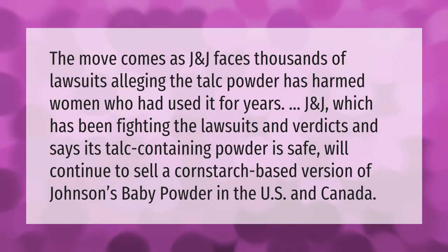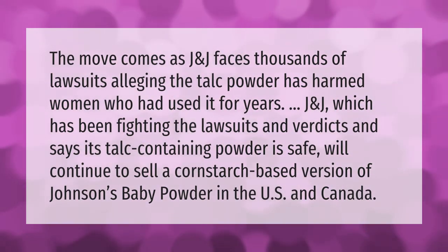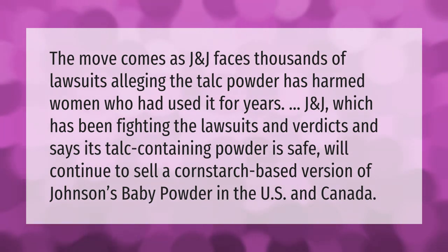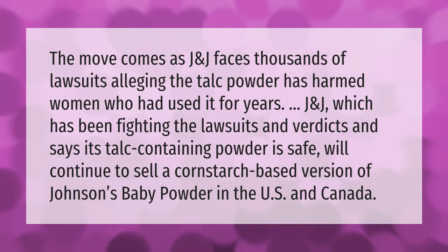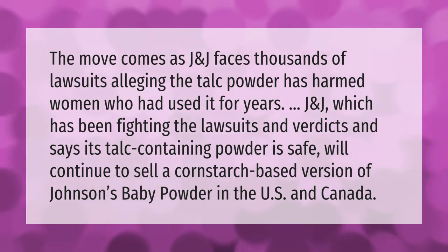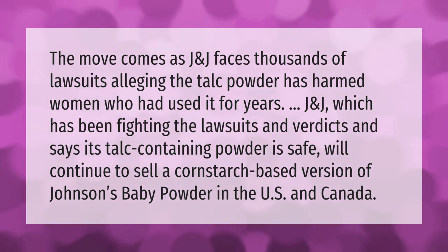The move comes as Johnson and Johnson faces thousands of lawsuits alleging the talc powder has harmed women who had used it for years. J&J, which has been fighting the lawsuits and verdicts and says its talc-containing powder is safe, will continue to sell a cornstarch-based version of Johnson's Baby Powder in the U.S. and Canada. Thank you for watching, please subscribe and hit the bell notification.